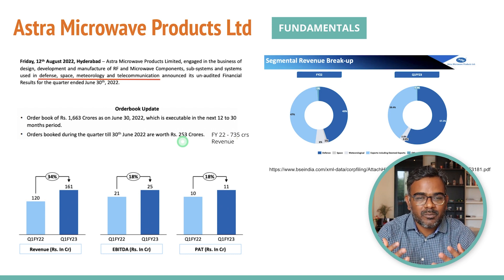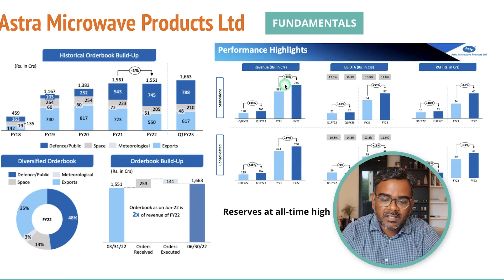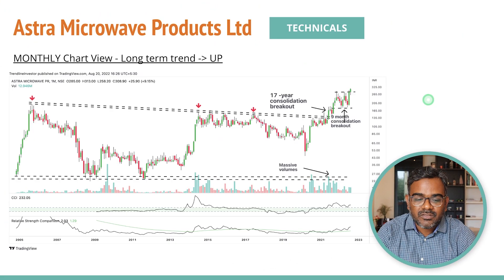If the same order run-rate continues, we'll see another thousand crores added to the order book in the next year. The order book is very healthy, with the company focusing more on domestic defense business. Revenue grew 34 percent year-on-year in Q1, EBITDA grew 18 percent, and PAT also increased 18 percent — excellent numbers from a fundamental perspective. The order book is also diversified: 48 percent defense, 13 percent space and meteorology, and 35 percent exports.